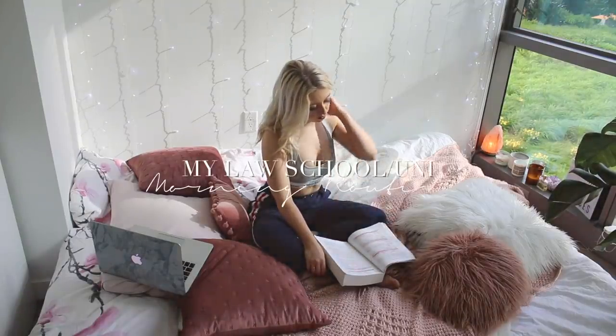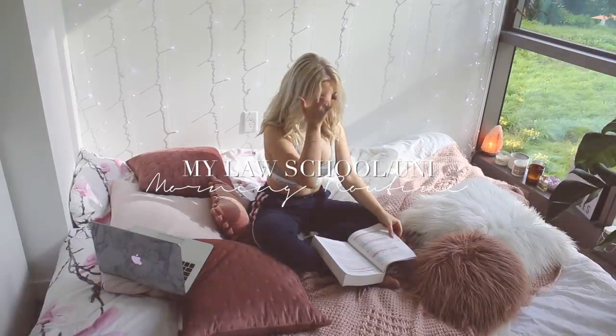Hey guys, in this video I'm going to show you my morning routine for US law school and university.